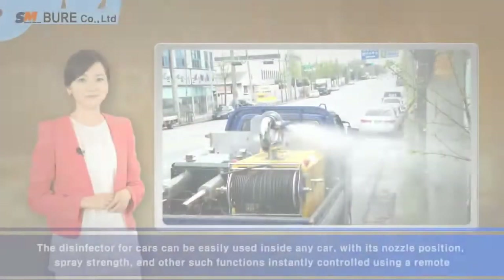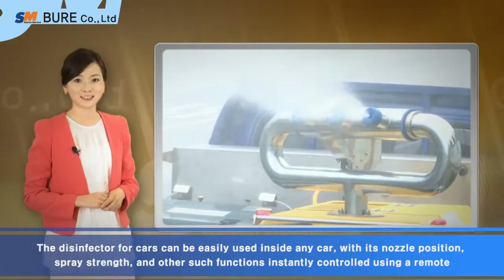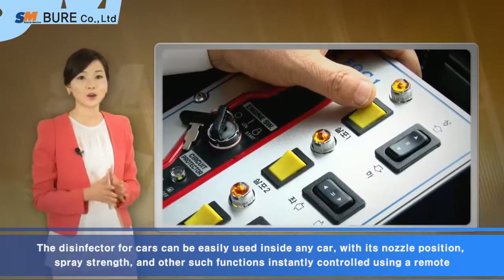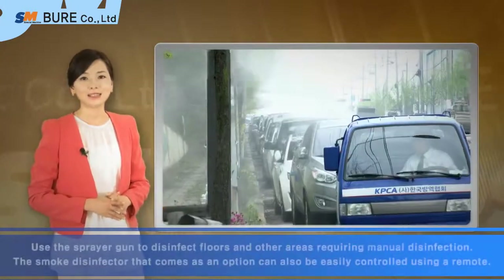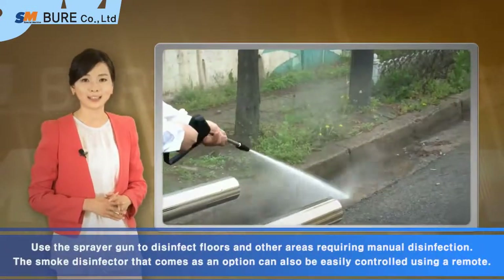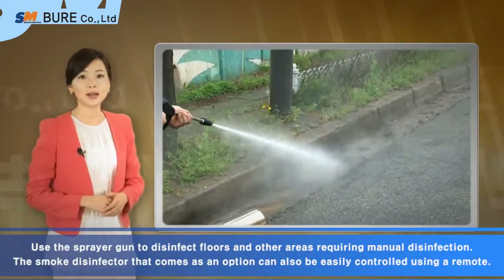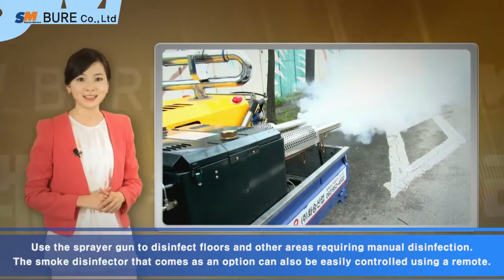The disinfector for cars can be easily used inside any car, with its nozzle position, spray strength, and other such functions instantly controlled using a remote. Use the sprayer gun to disinfect floors and other areas requiring manual disinfection. The smoke disinfector that comes as an option can also be easily controlled using a remote.